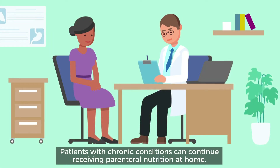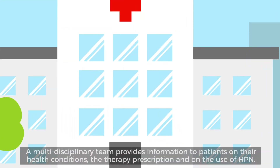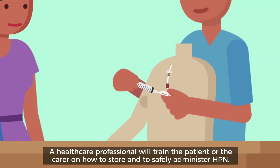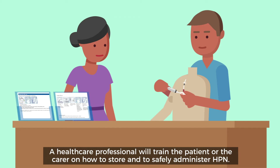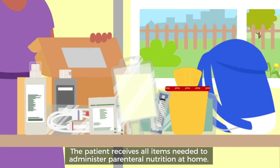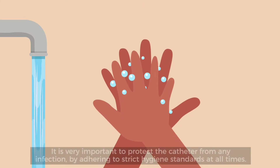This is called home parenteral nutrition, or HPN. In hospital, the patient meets the clinical team who explain why home parenteral nutrition is needed. The patient or the carer will be provided with training on how to store and administer parenteral nutrition at home. The patient receives all items needed to administer parenteral nutrition at home.